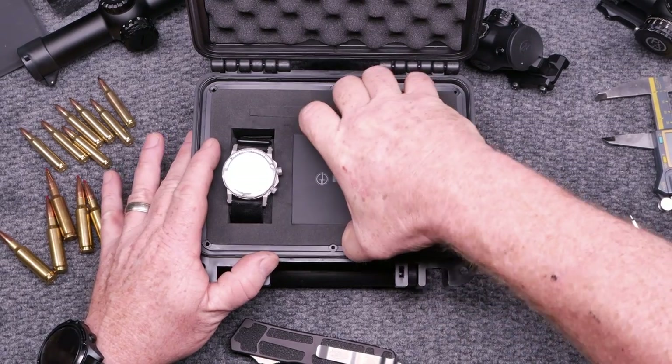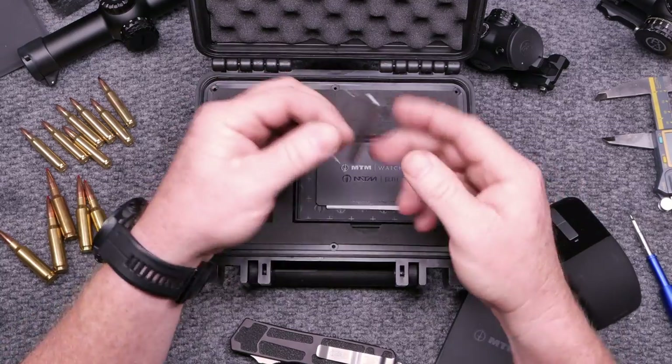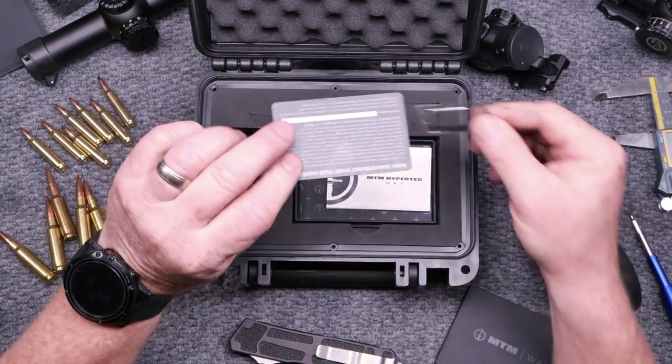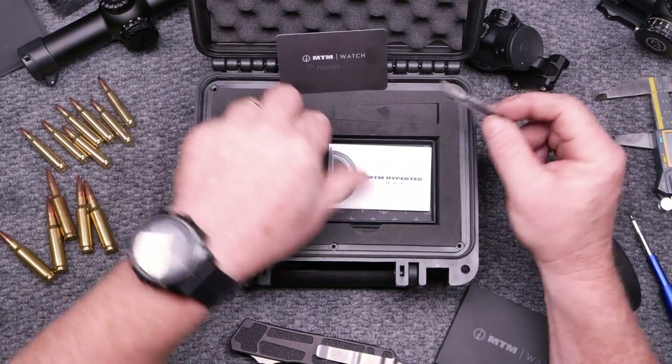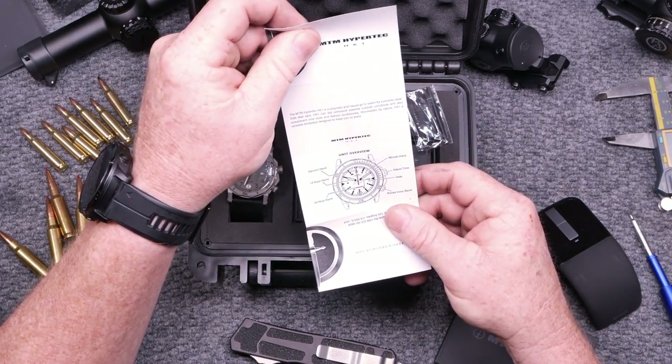It comes in this really cool case — kind of like a Pelican deal with a purge valve. We'll go ahead and open it up. They're based out of California. One thing I did see was a video where a guy said this was a cheap piece of crap made in China, probably 30 bucks. But I called and they confirmed it's Swiss movement, assembled in the USA, with a three-year warranty. You've got cool tools in here, a warranty card — it's a three-year non-transferable warranty. And you've got your directions — it's a very simple watch.